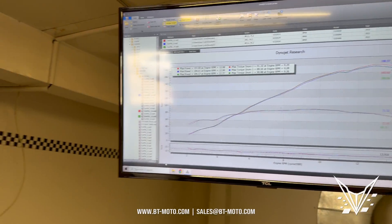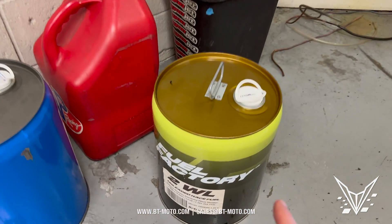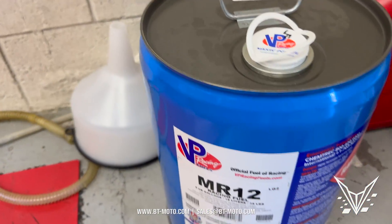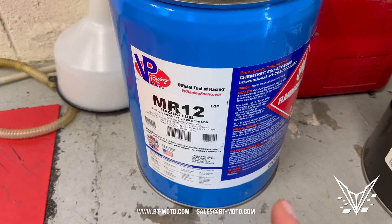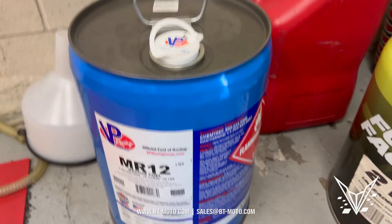Now if we talk about price, 2WL is about $33 a gallon. MR12 — I actually went and bought this — it used to be about $300 for the can, but this time it was about the same price when I went and bought it. They changed their pricing recently, so it was about $33 a gallon for MR12 as well. So those are the two comparisons for the two fuels.